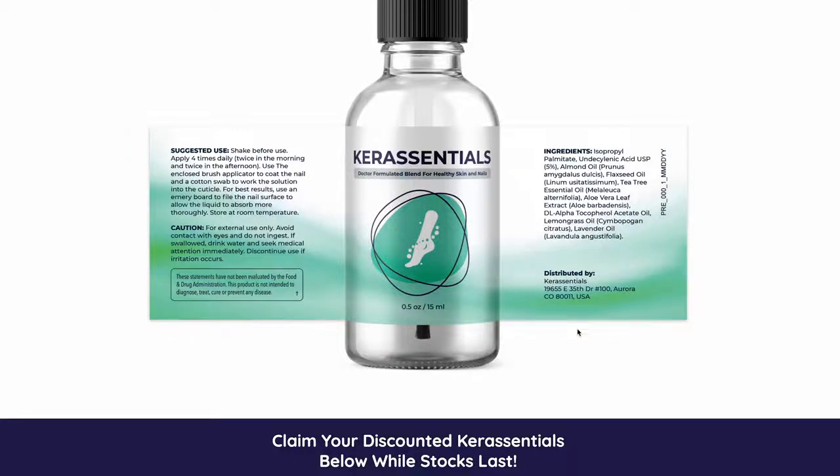Hey guys, I'm Sarah. Maybe the reason you're watching this review is because you want to know more about the Care Essentials supplement, right? So guys, first of all, before telling you all the details about this new Care Essentials that everybody is talking about, I have to tell you two really important warnings to avoid you from getting in trouble buying a fake product that can harm your health.